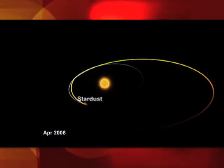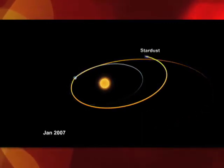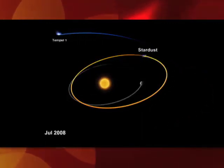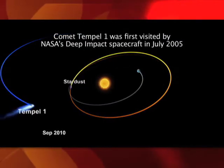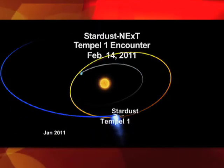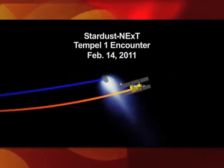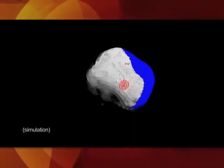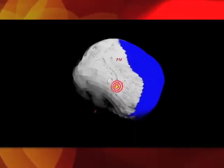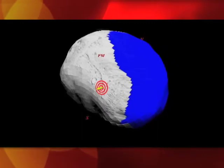The Stardust spacecraft continued orbiting the sun, and we've now been able to retarget that spacecraft to take it near another comet, Tempel 1. Its closest approach to Tempel 1 will occur on February 14, 2011, approximately 8:30 in the evening Pacific time. The spacecraft will fly by 200 kilometers from the nucleus of this comet and will take 72 images of the comet that it will store in its onboard memory.